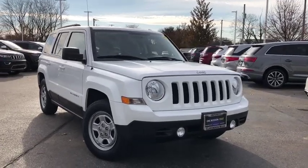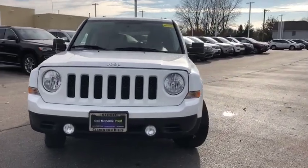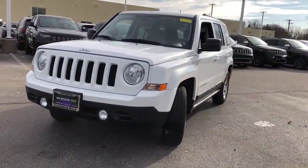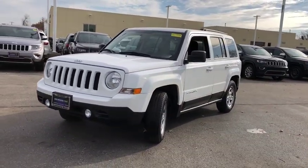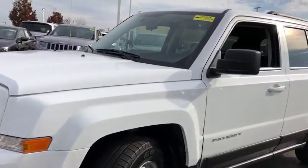We are pleased to show you the 2013 Jeep Patriot. The Jeep Patriot is unmistakably a Jeep. It looks like a cross between a Jeep Liberty and Jeep Compass, or maybe a three-quarter scale version of the big Jeep Commander.